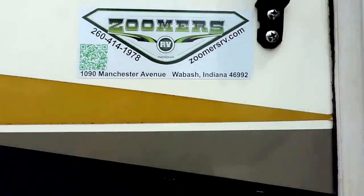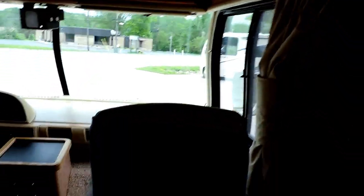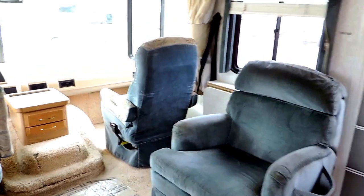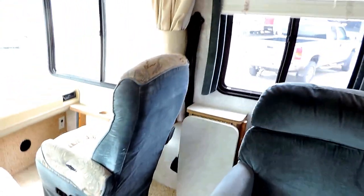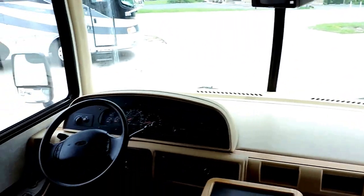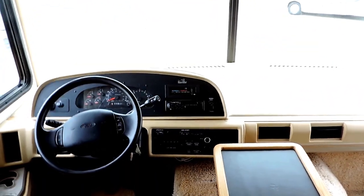We'll walk inside. As soon as you walk in this unit, on the right is an easy chair and a little flip up coffee table, Flexsteel front captain chairs, nice dash and dashboard. 55,000 miles, Power Gear leveling system.